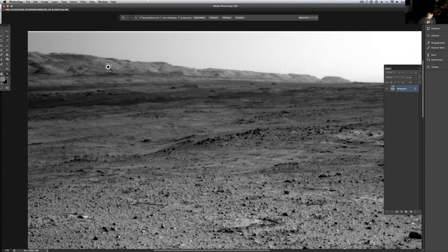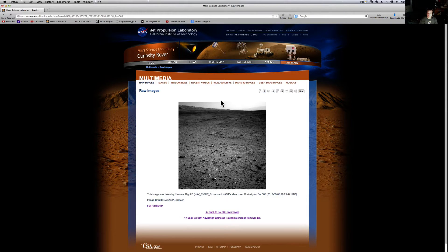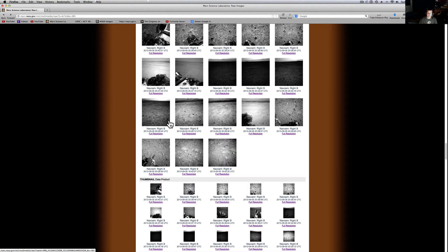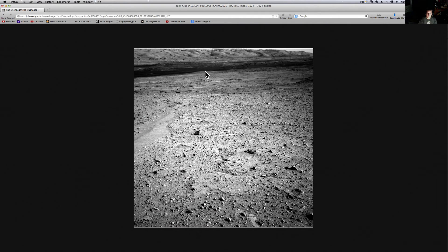Let me show you where it is so you can see. It's from SOL 835 raw images — it's this dark one down here. That'll pull it up. On the way we've been seeing a lot of these pictures — look at that, let me pull that up. Mars, we're going to get that one up for you.